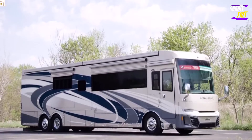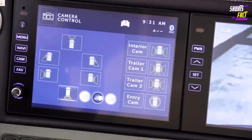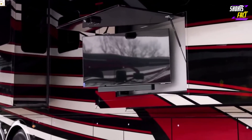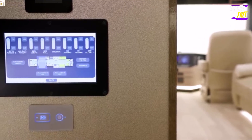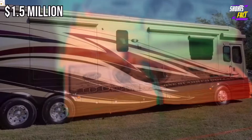The RV's tile floor is kept warm by an electric radiant heating system, while a Cummins-owned diesel generator supplies power. As a backup, the motorhome comes with a lithium-ion battery pack recharged with built-in solar panels. All of the systems are controlled remotely using an included tablet. The Newmar King Air starts at 1.5 million dollars.